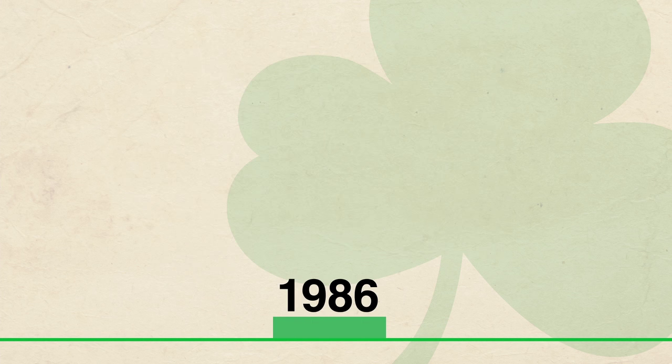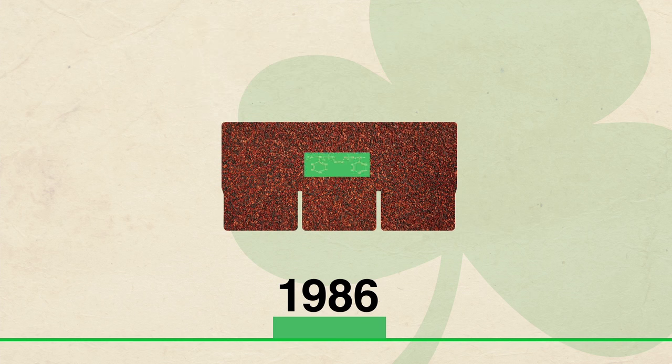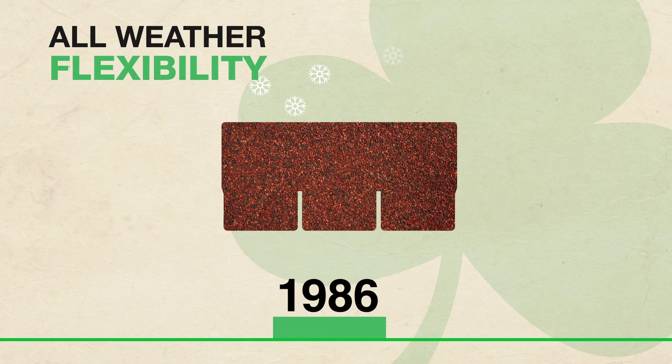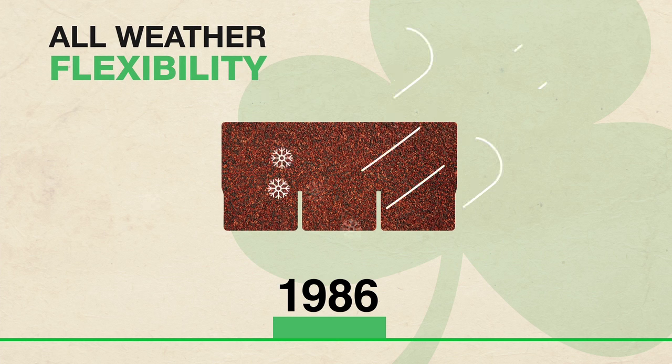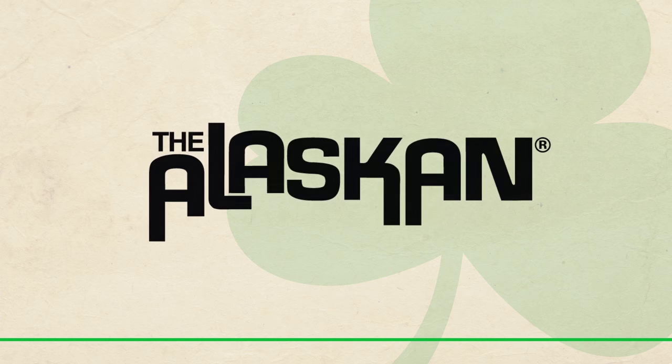With the success of polymer-modified commercial systems, Malarkey introduced the first SBS polymer modified roofing shingle. The rubber-like characteristics were well-suited to the cold weather and high winds of the Alaskan coastline, where the new shingle earned its name — the Alaskan.